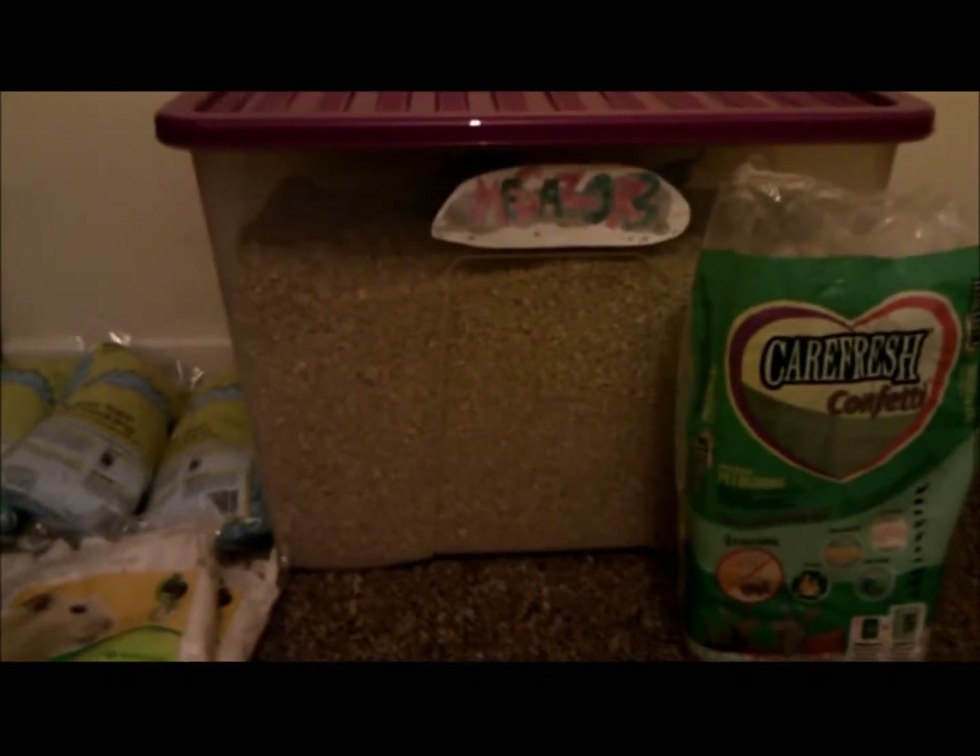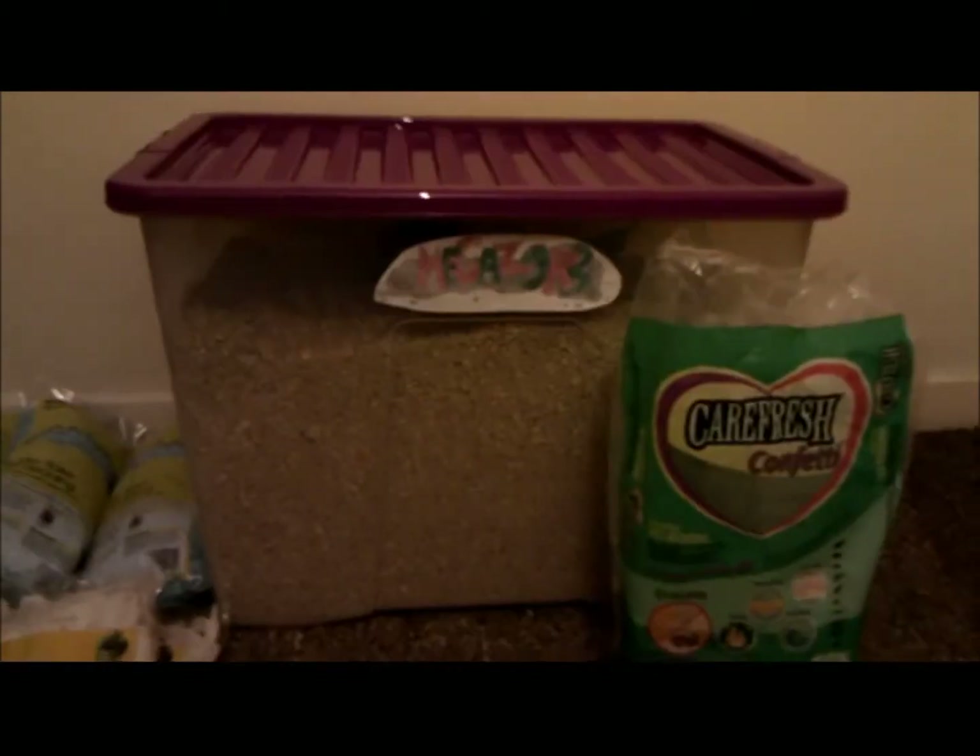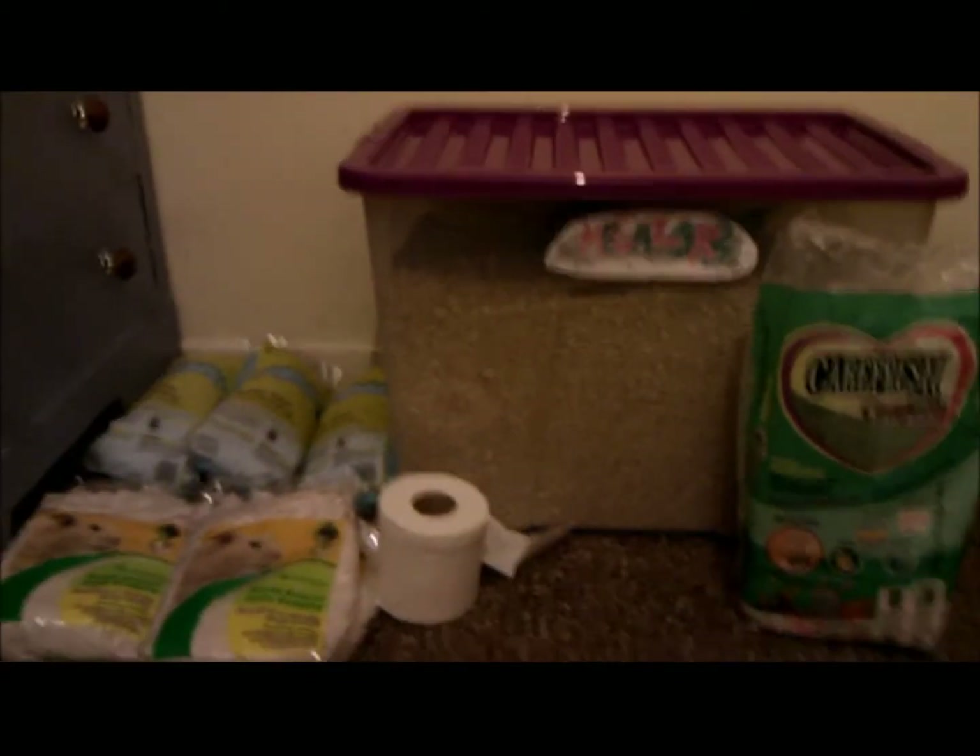For substrate reviews, the Pro Hamster Care YouTube channel is really good — they're doing a lot of reviews on good products, and I believe this week or last week they're doing substrate, so try that out. That's what I use for my hamsters' bedding and substrate. Thank you for watching.